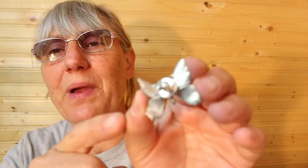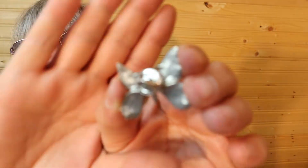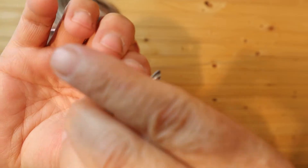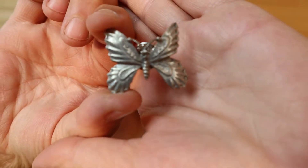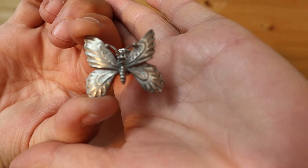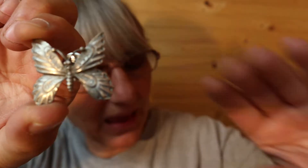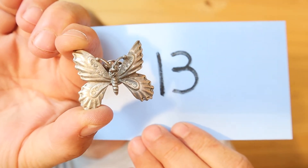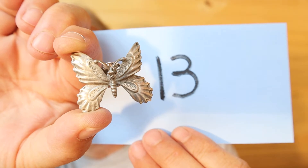This one is pewter, and it's the pushback or pinch style. Here's the back of it — here's this butterfly in pewter. This one is $12, number 13.